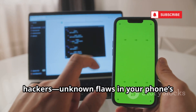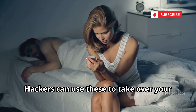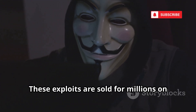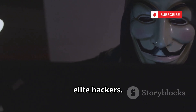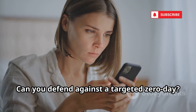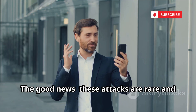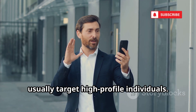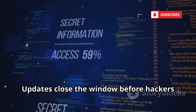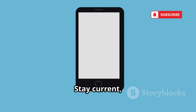Now let's talk about billion-dollar hacks you can't see coming: zero-day exploits. These are unknown flaws in your phone's software that even the developers don't know about. Hackers can use these to take over your phone with a single text or message — you don't even have to open it. These exploits are sold for millions on the dark web and used by governments and elite hackers. Pegasus spyware is a famous example, delivered invisibly, giving attackers total access. Defending against a targeted zero-day is almost impossible for regular users, but the good news is these attacks are rare and usually target high-profile individuals. Keep your phone updated and install security patches immediately — updates close the window before hackers can exploit it.